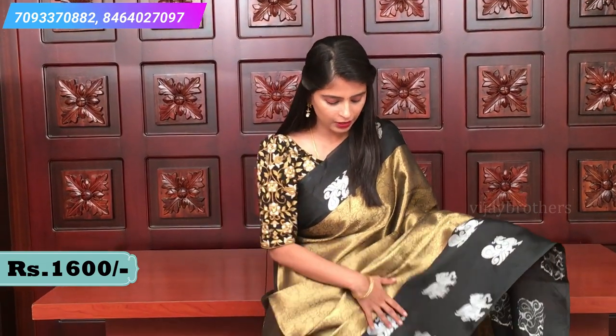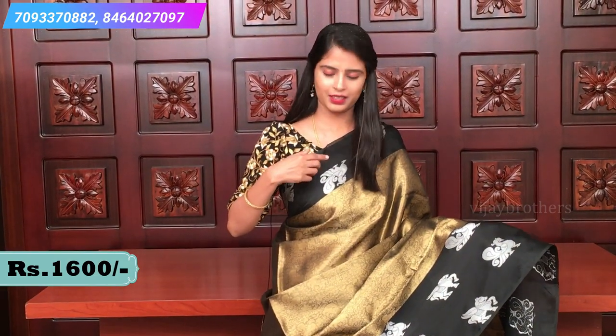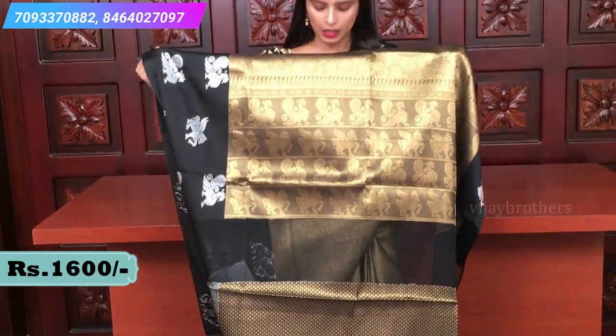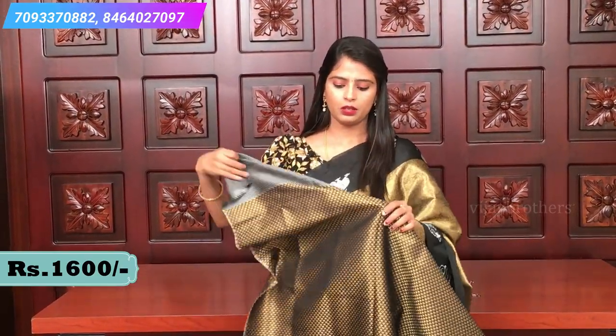Very very rich sari with black borders on both sides. In the middle, there are silver color peacock motifs — two peacocks. And also horse motifs. Silver weaving with horse and peacock motifs throughout. Let me show you the palu — a very rich palu with horse motifs in antique gold.